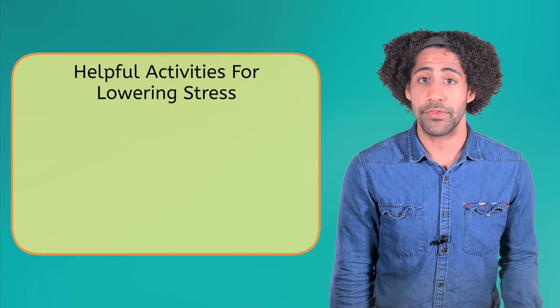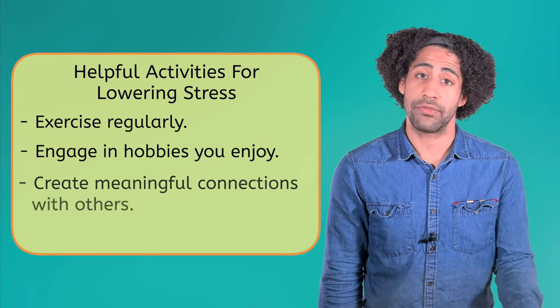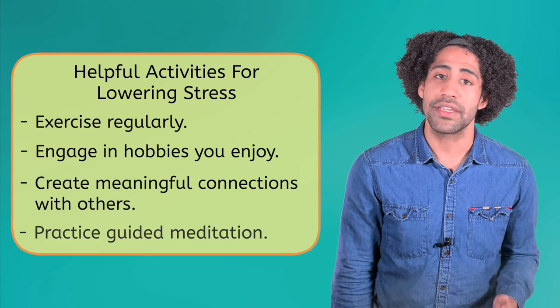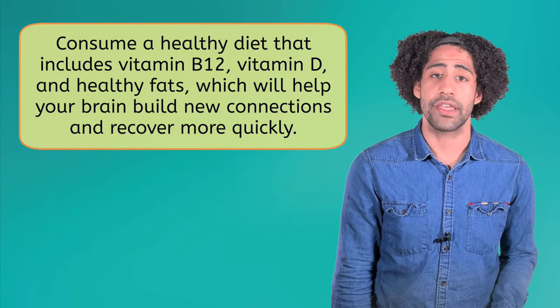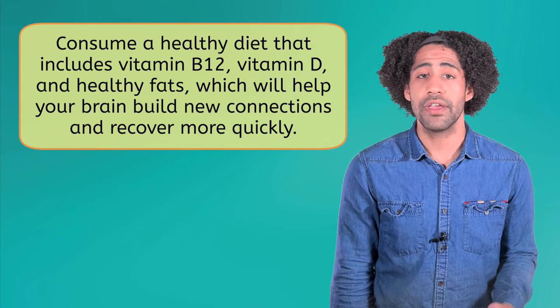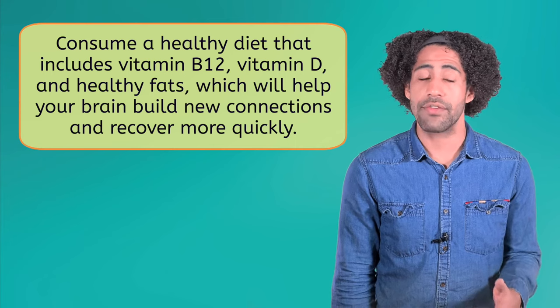Another way to help out your nervous system is to lower your stress levels. This is easier said than done because life can get really hectic, but it's important to take at least some time to yourself. This will help you avoid burnout and keep your brain healthy in the long run. Some helpful activities are exercising regularly, engaging in hobbies, creating meaningful connections with others, and practicing guided meditation. Finally, you'll want to make sure that you're consuming a healthy diet that includes vitamin B12, vitamin D, and healthy fats. This will help your brain build new connections and recover more quickly.